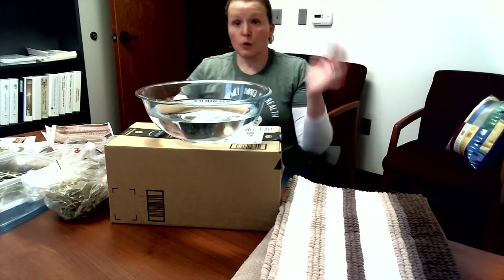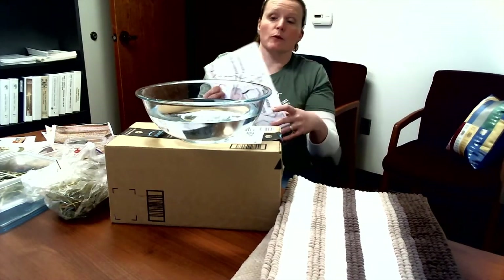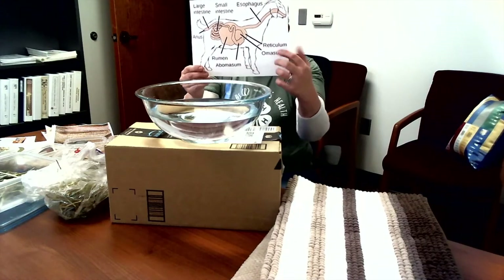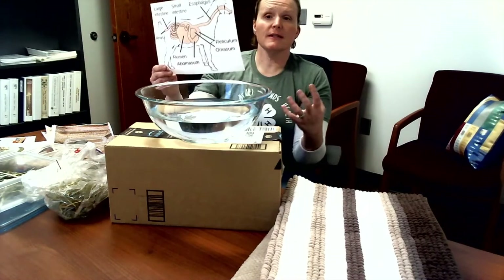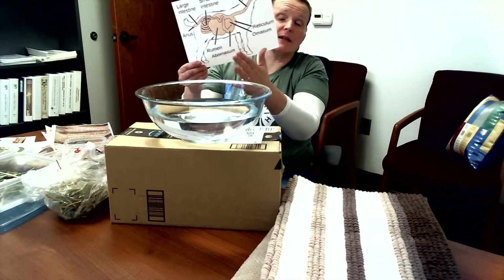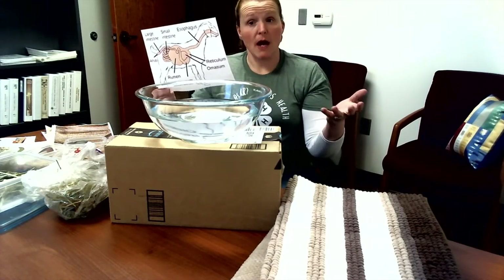From the rumen, feed goes to the omasum, which is called the many plies. It actually looks like pages in a book — the feed gets into those folds, the stomach squeezes them, and squeezes water out so the feed is drier.